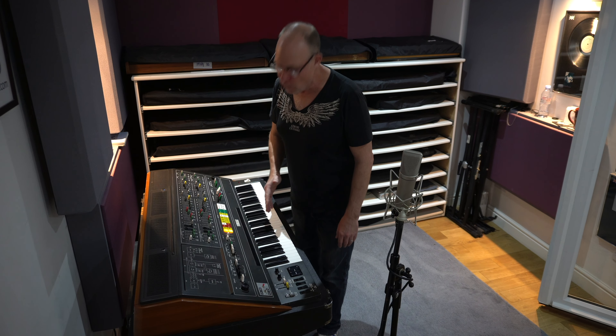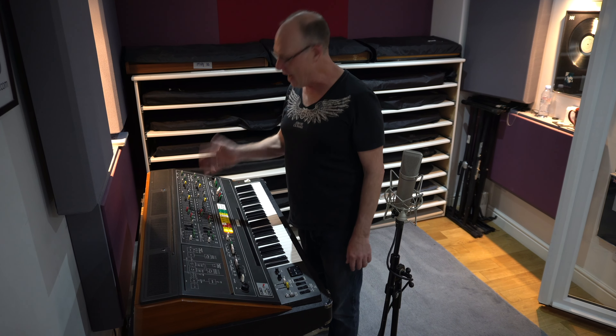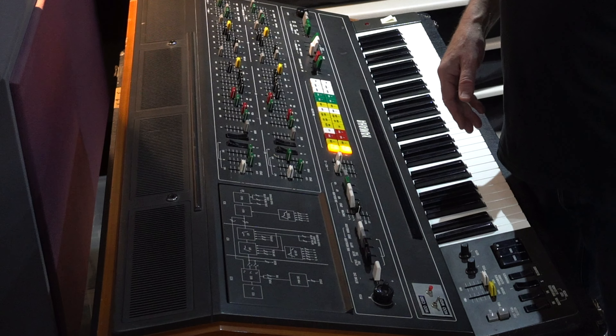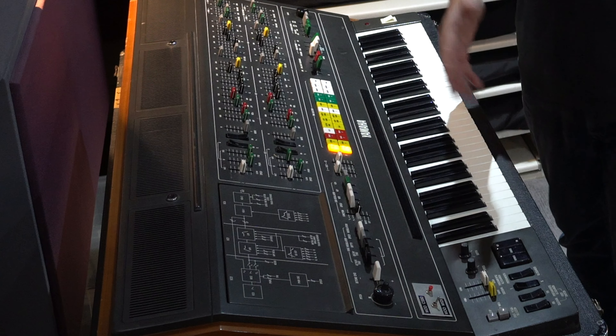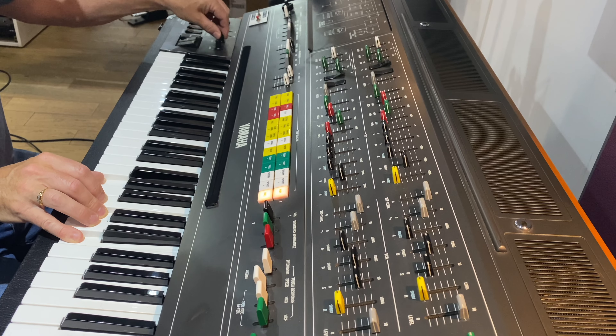And finally at number one we've got the Yamaha CS80 — and what a beast! 16 oscillators, eight notes, five different modulation sources. This is the mother of all synths with two eight-note polyphonic synths in it. When it came out it was £4,950 — in today's money that's £28,000. Today they go for about £32,500. This is Japan's first great polyphonic synth. It was used on Blade Runner; Vangelis has used it, Stevie Wonder, Paul McCartney, Brian Eno, Simple Minds. That concludes the top 10 and I hope you enjoyed the video. Like and subscribe and please give me any comments so I can make better videos for you. Thank you!